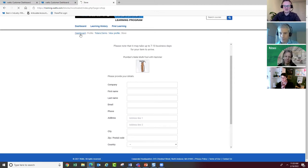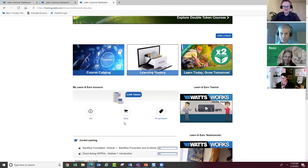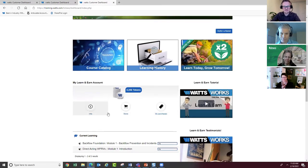I should see a deduction on my Learn and Earn account here, which you can see is fully customized and branded with the Watts logos as well. That was a quick walkthrough of how you can earn tokens and what you can do with them. And I'll just route us back to our original presentation.